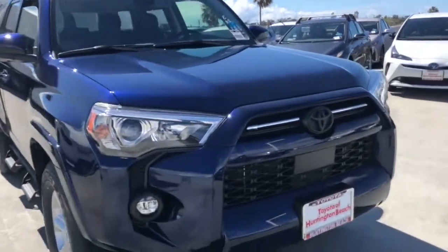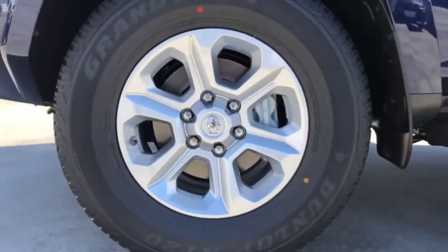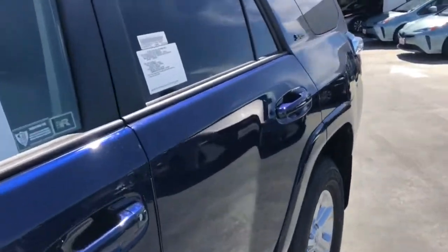Bluetooth connection. Feel the satisfaction that comes from optimizing your driving pleasure. Treat yourself to a road test today. Our staff will toss you the keys and give you an outstanding customer experience.